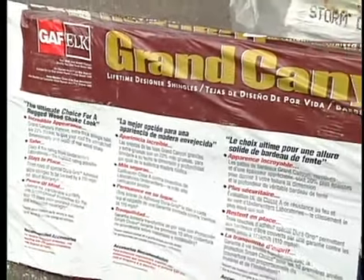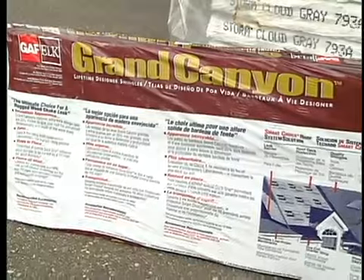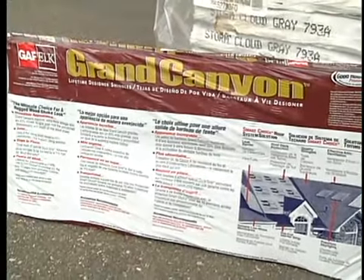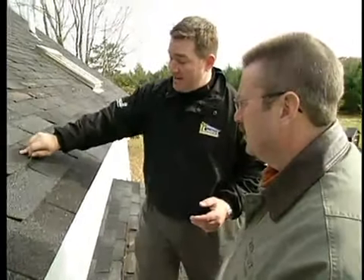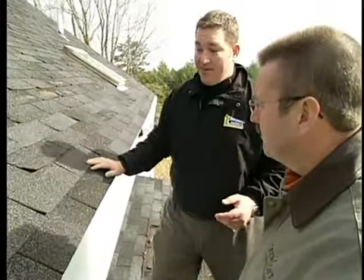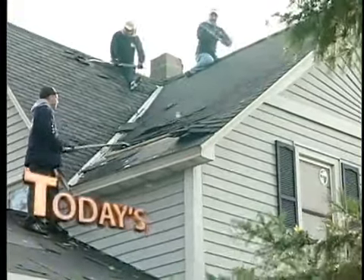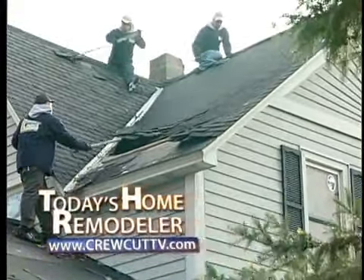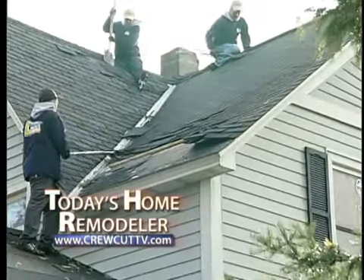On this particular project we're putting on the GAF Elk Lifetime Grand Canyon shingle. It's a different weave pattern shingle, and it's a lot thicker — about twice as thick as the shingle currently on here — so it's going to be quite the difference. Stay tuned. We'll be looking at the installation of the roofing components next when we continue with Today's Home Remodeler.